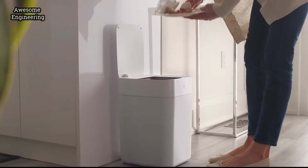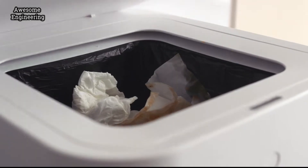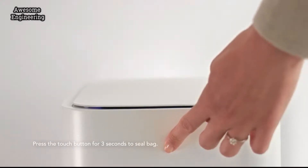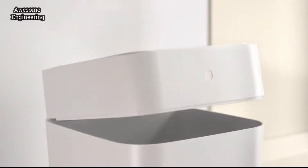With a wave of your hand, Tonu's lid automatically opens. But most impressively, this trash can's secret weapon is an innovative sealing technology that seals the bag for you. So you can simply toss the trash without having to look at the mess or smell yesterday's leftovers. Then it's smart enough to close itself up and automatically pulls a new bag into place.